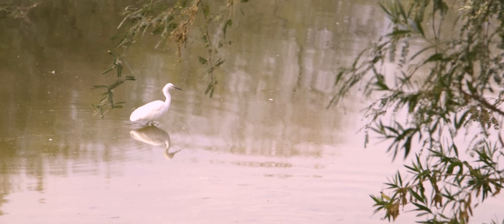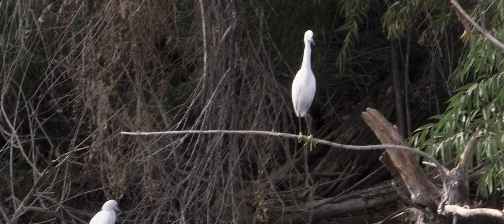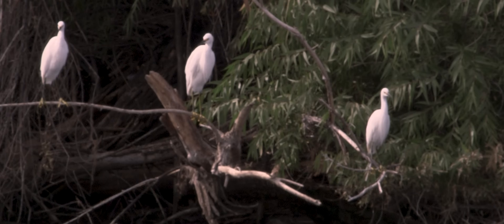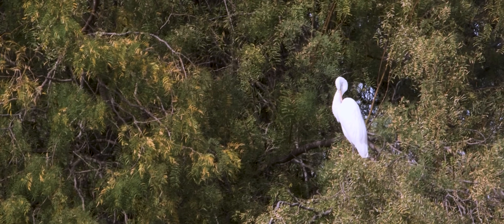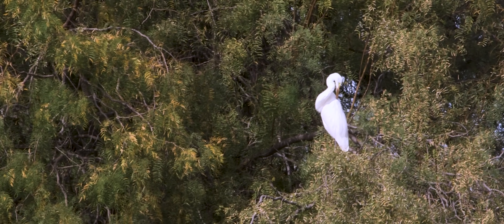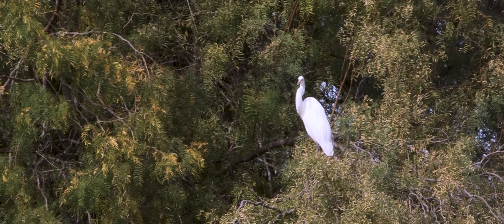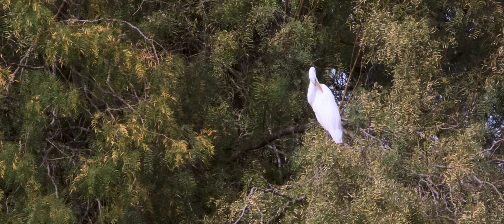Conversely, they may simply choose to stand perfectly still, waiting to ambush their dinner. Engaging in mixed colony breeding, mates may include several different types of herons, including the larger Great Egret. Seen here standing in the foliage, the bird was once endangered, but the population has rebounded under the protection of the Migratory Bird Treaty Act.